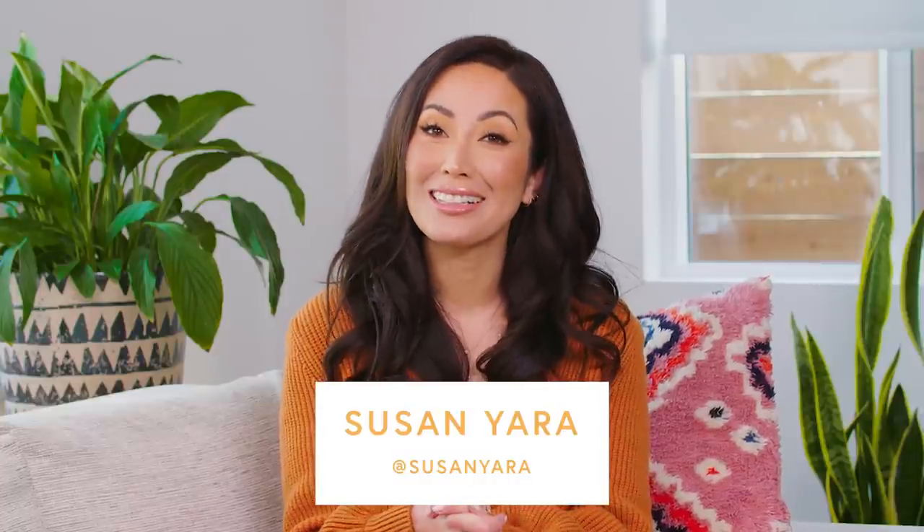Hi everyone, welcome back. I'm really excited about this topic because we're gonna talk about my kitchen favorites. These are my favorite kitchen appliances, the ones that we use all the time and we just cannot live without.